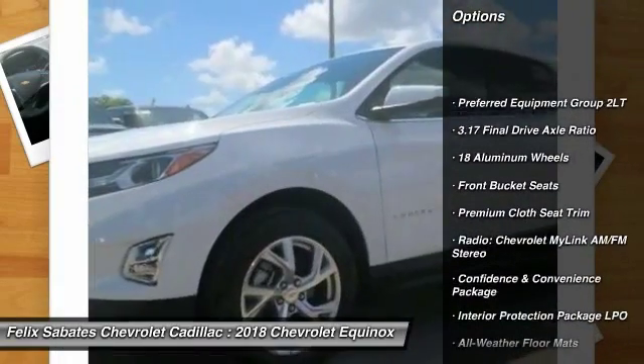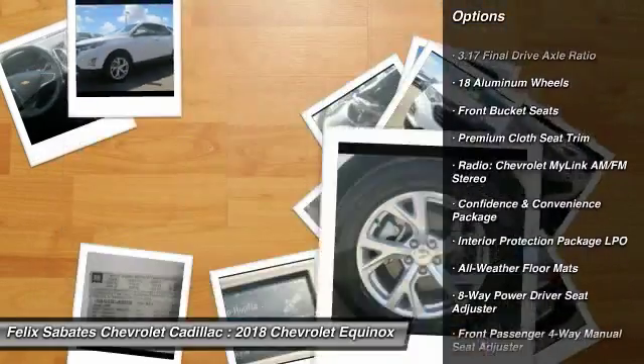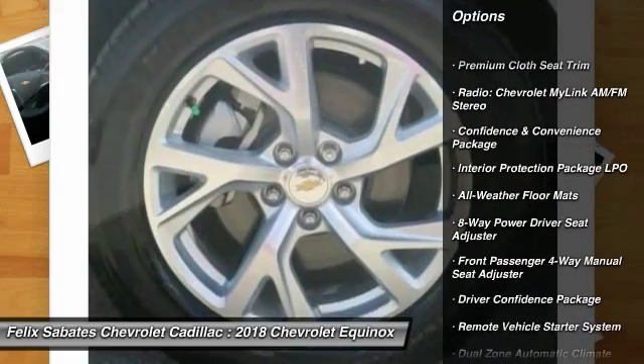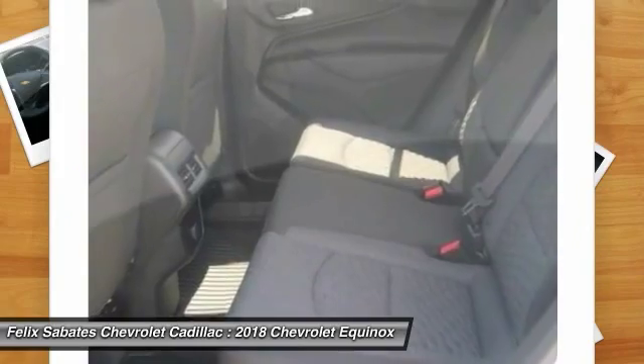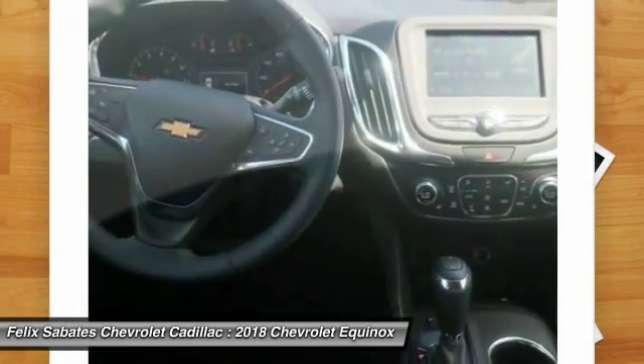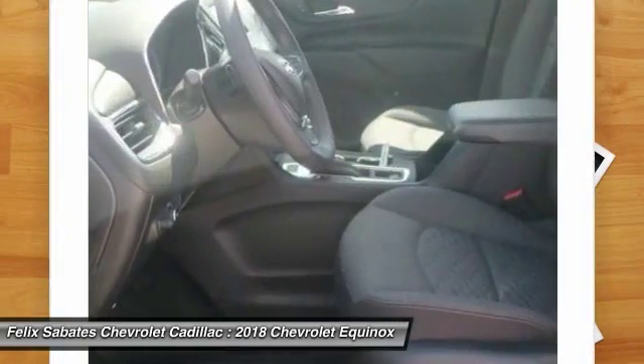Traction control, remote engine start, air conditioning, dual airbags, power steering, four-wheel disc brakes, aluminum wheels, floor mats, universal garage door opener, electronic stability control. Come take a test drive today.